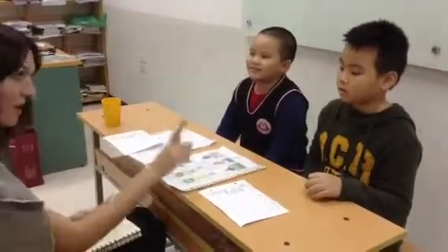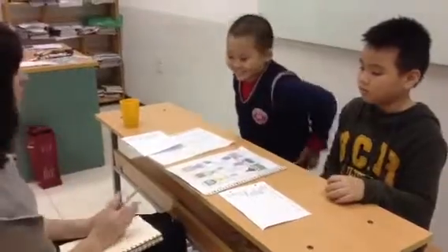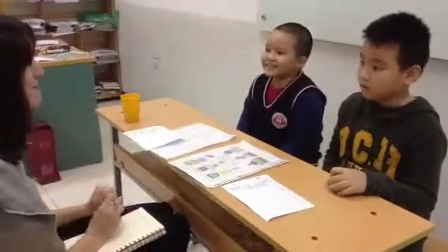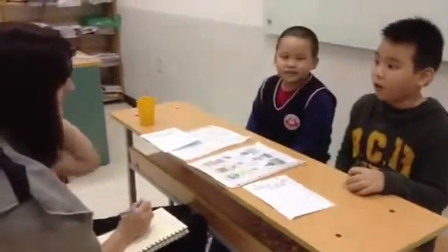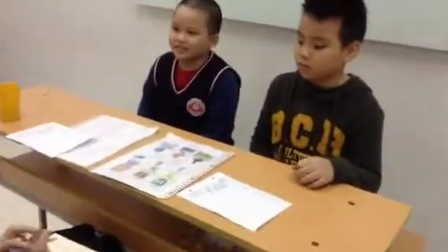You will be student number one, and you will be student number two. So student one, what's your name please? My name is Coy. And how old are you? I'm Adjester. Student two, what's your name? My name is Kim. And how old are you? I'm Adjester. Okay, thank you.